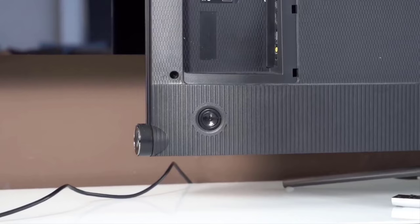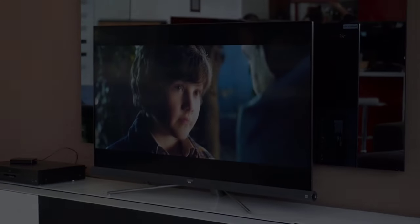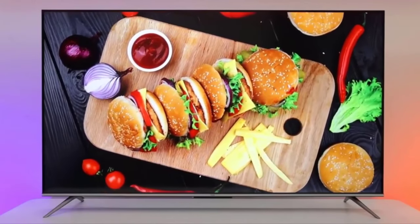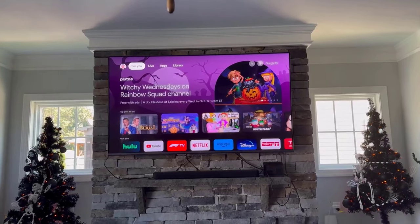With four HDMI ports, Chromecast, Apple AirPlay 2, USB, and Wi-Fi at your disposal, connecting your devices is a breeze. For gamers, Auto Game Mode and AMD FreeSync Premium Pro are giving you the gaming experience of a lifetime. Lag? Say goodbye to frustrations and hello to victory.